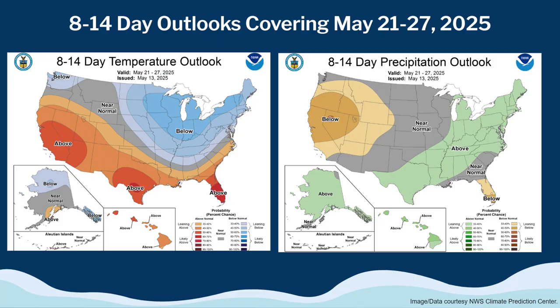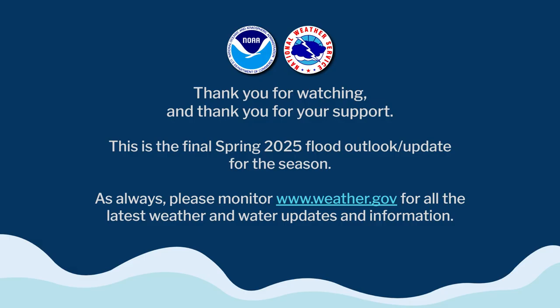I'll provide an 8 to 14 day outlook courtesy of the Climate Prediction Center, covering the rest of May — roughly May 21st through the 27th. While we are remaining in near normal to slightly below normal temperatures, we do look to stay fairly dry. We may hold on to some snowpack due to the cooler regime, but it certainly doesn't look like we're going to be adding to it.